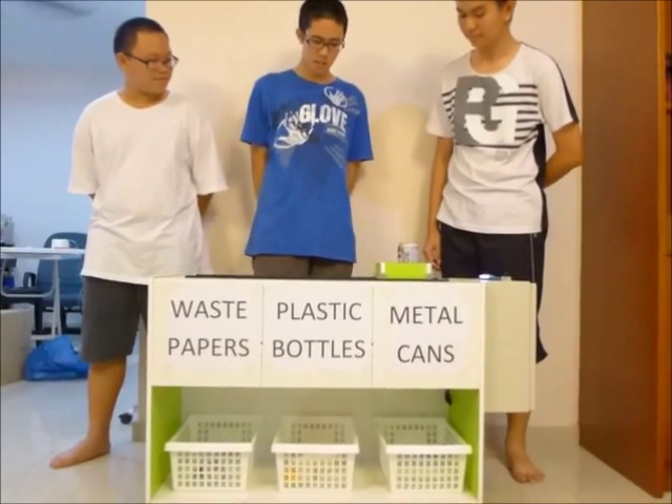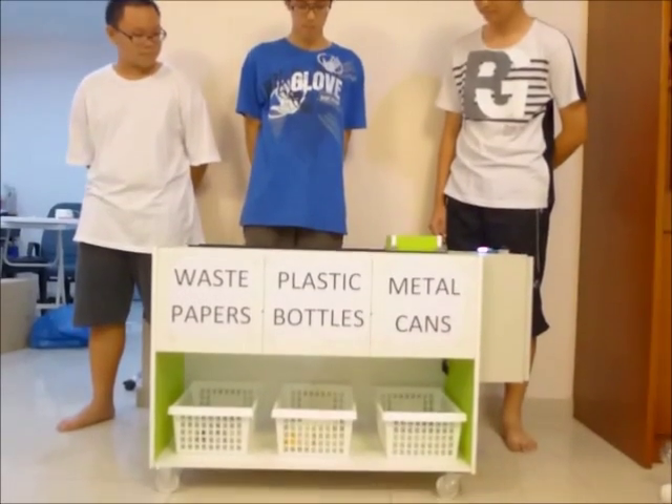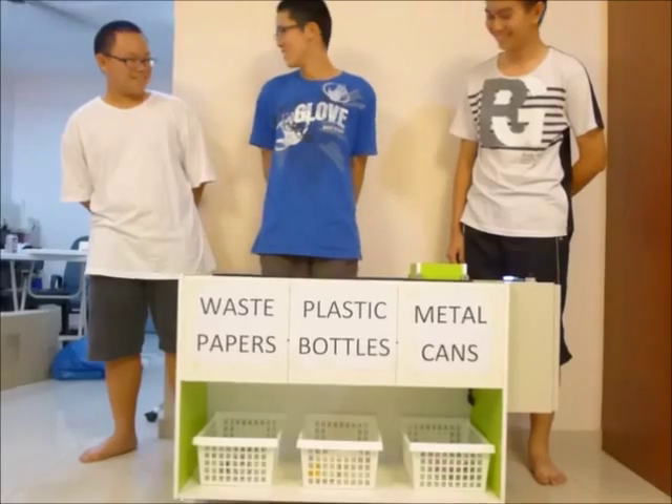What about the metal can? It will move to the metal can category. Let's see. I won again! You lost three times. Okay, I consider that I lost.